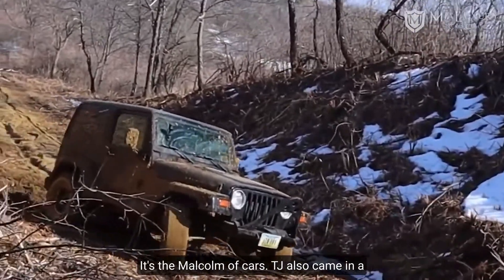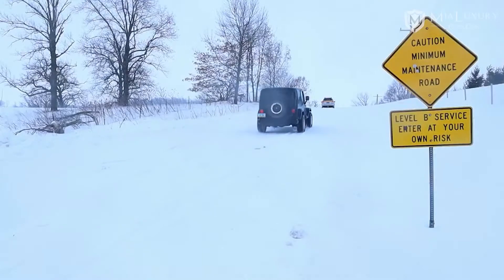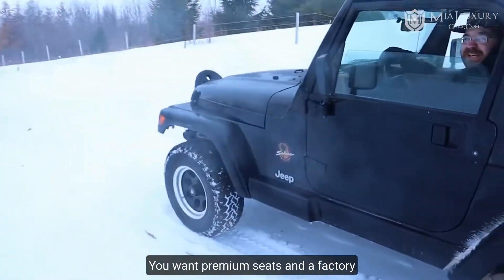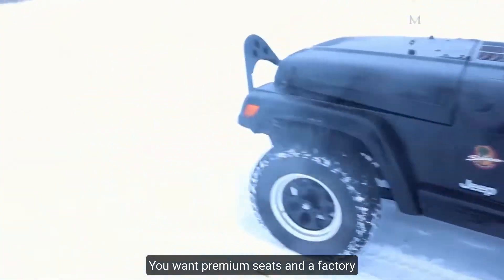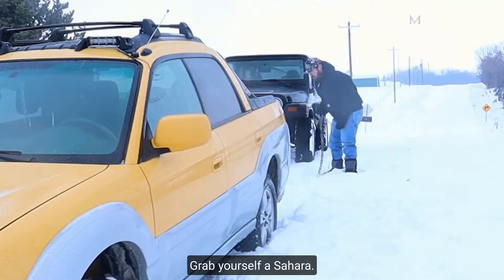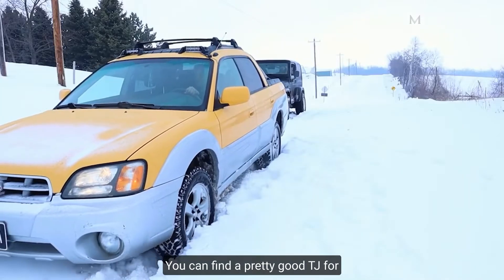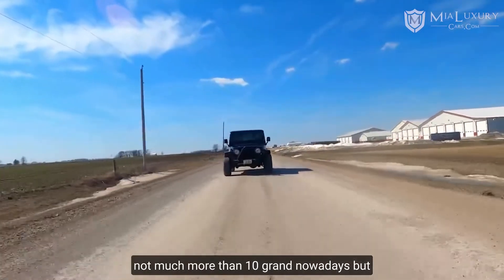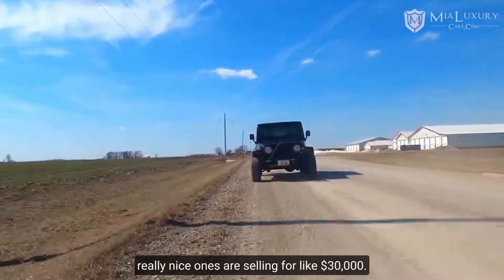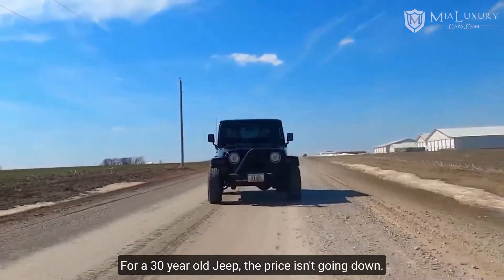TJs also come in a ton of different trim options depending on your needs. Want to go off-roading without a bunch of mods? Get the Rubicon. Want premium seats and a factory subwoofer to bump your tunes? Grab a Sahara. There's even a Tomb Raider edition. You can find a pretty good TJ for not much more than 10 grand nowadays, but really nice ones are selling for like $30,000. For a 30-year-old Jeep, the price isn't going down.